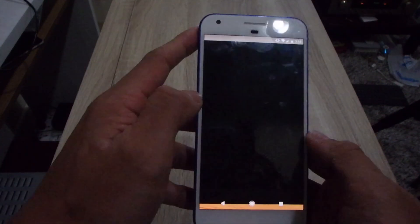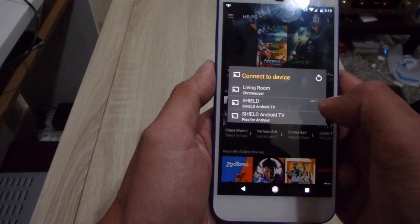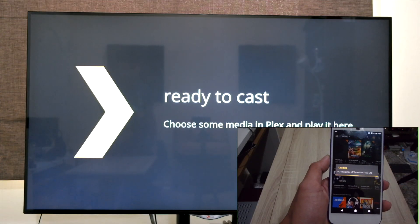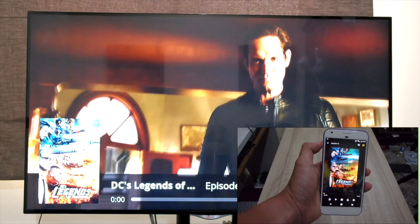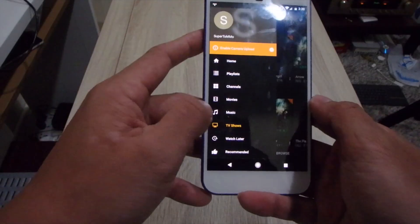If you have a large local library of movies and music, don't be afraid — they won't be useless. With the help of Plex installed on both your PC or Mac and your phone, you can easily cast both movies and music to your Chromecast.